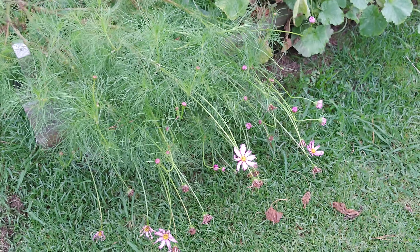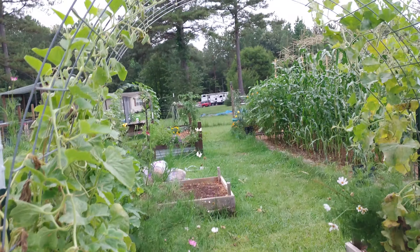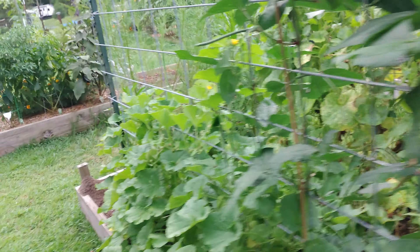Poor cosmos - I don't know if the wind got them or if they're just so tall that they fell over. It looks like they're just getting too tall. That's a good problem to have.